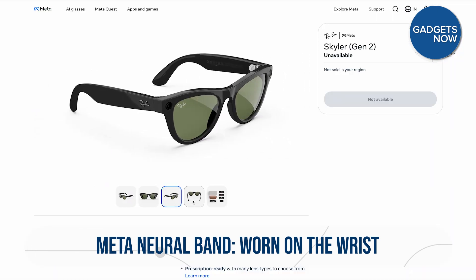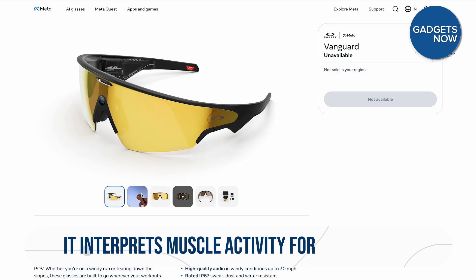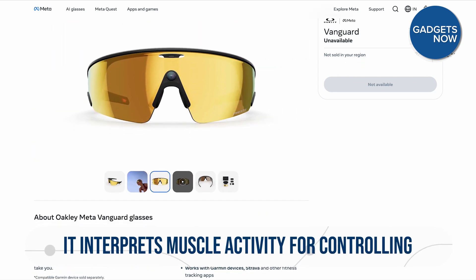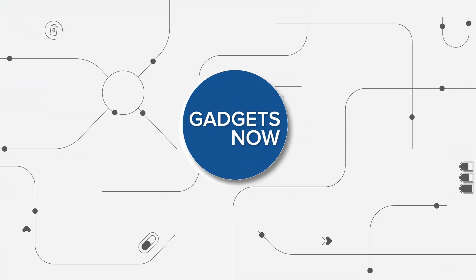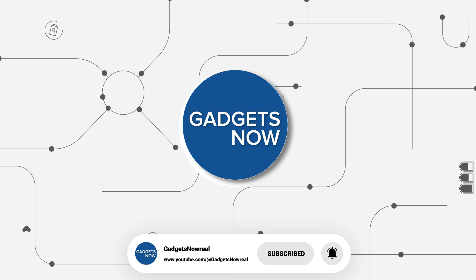So we have three distinct categories of AI glasses: the classic smart Ray-Ban, the rugged performance-focused Oakley, and the groundbreaking new display glasses with Neural Band. What do you think about Meta's latest push into wearable tech? Let us know in the comments below, like this video, share it, and subscribe to our channel for more tech videos like this.